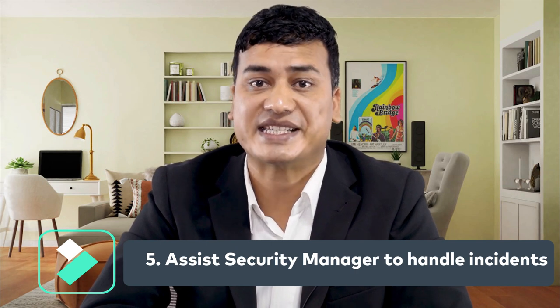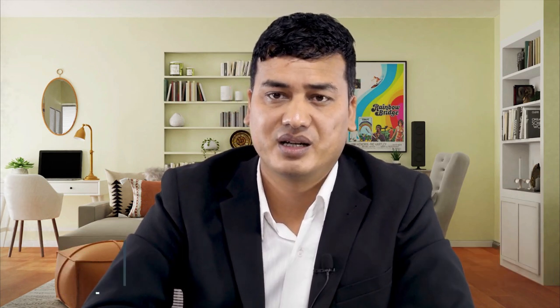Number five: assisting the security manager to handle incidents. The security supervisor is the right hand of the security manager. You should give information and ideas on handling incidents to the security manager, because you may know better than the security manager about the particular incident that has occurred.